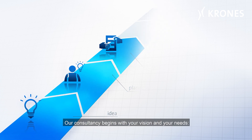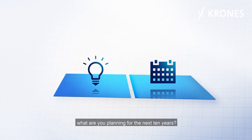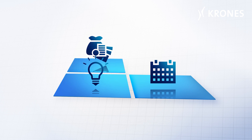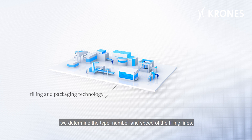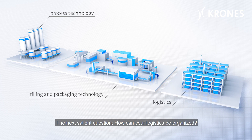Our consultancy begins with your vision and your needs. What are you planning for the next 10 years? What does your sales forecast look like? What shift schedule do you intend to work with? On this basis, with the aid of a capacity calculation, we determine the type, number and speed of the filling lines. The process technology equipment is defined as well.